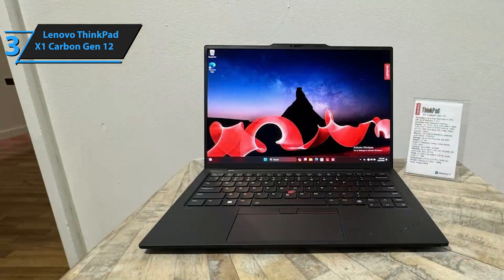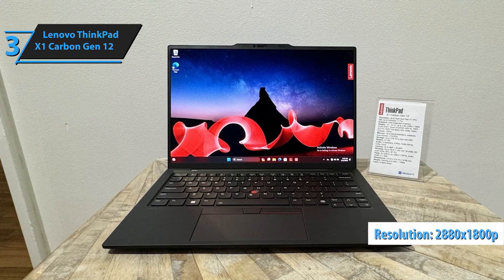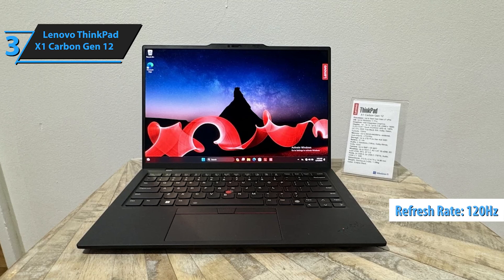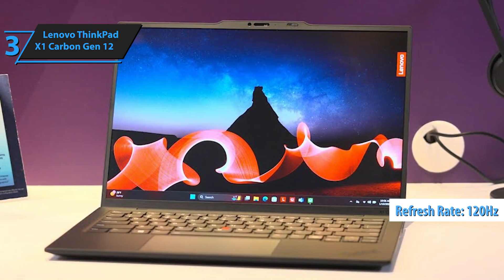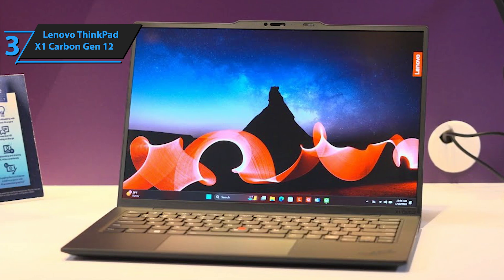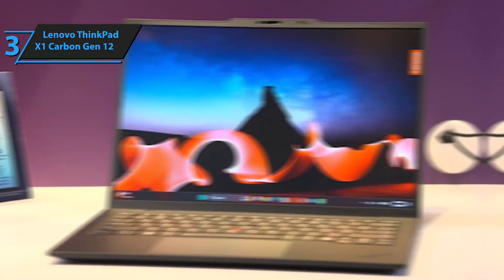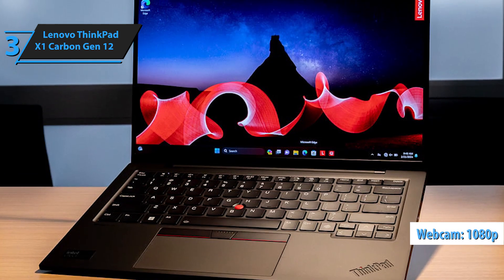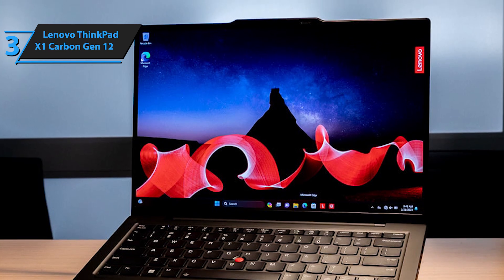The top-tier option is a 2880x1800 OLED panel with 99.3% DCI-P3 coverage, a smoother 120Hz refresh rate, and 400 nits brightness, providing an exceptional visual experience. Touch support is optional, which is a plus since many OLED laptops lack this feature. Above the screen, you'll find either a 1080p webcam or an optional sharper 2160p model, both with a sliding shutter for privacy.